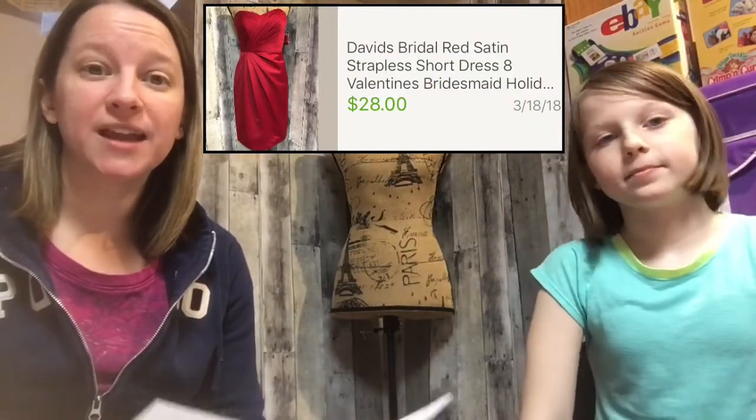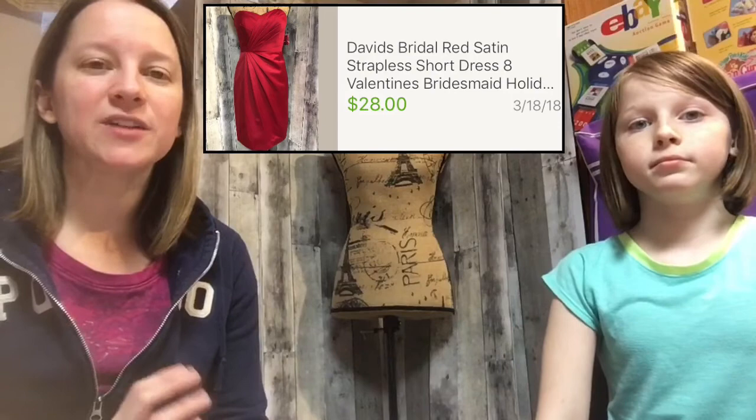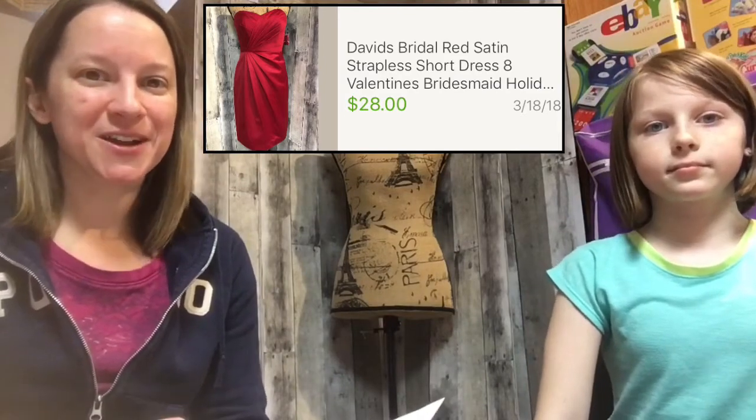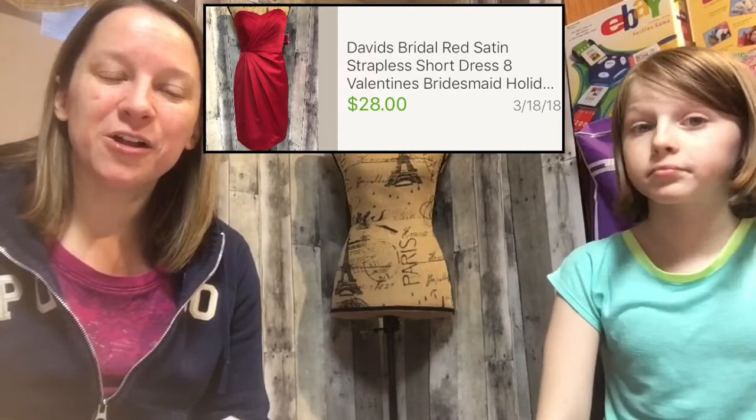The last clothing item is a David's Bridal red dress that I obtained through consignment — I was selling it for a friend, so I'm giving her all the profit. It was her daughter's dress from high school. I didn't pay anything for it and it sold for $28. After taxes, fees, and shipping costs — the buyer paid shipping too — she'll still walk away with about $25. Consignment is a great way to source if you're running low on inventory. I typically do a 70/30 split with friends where they get 70% after all fees and shipping costs.